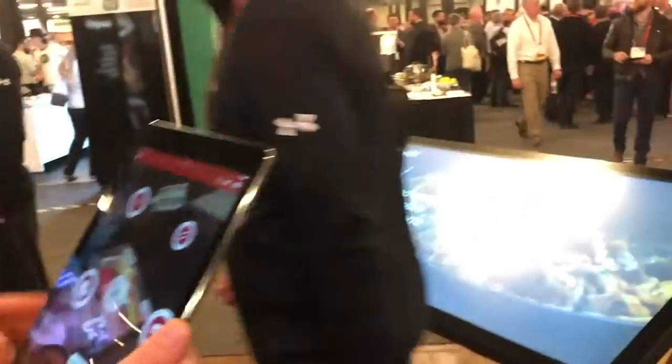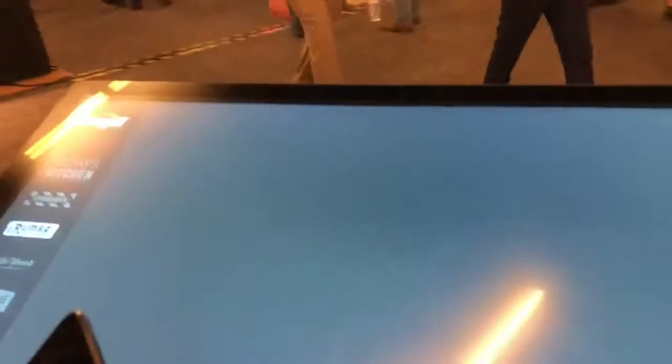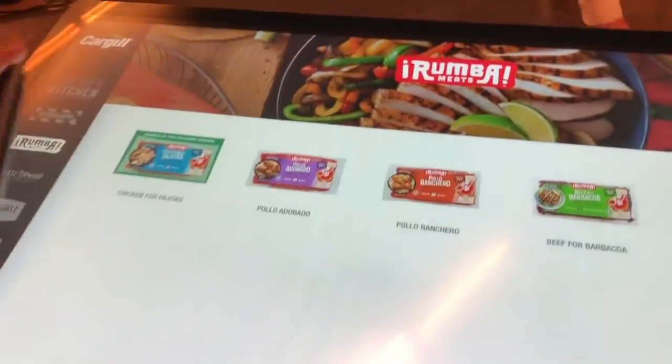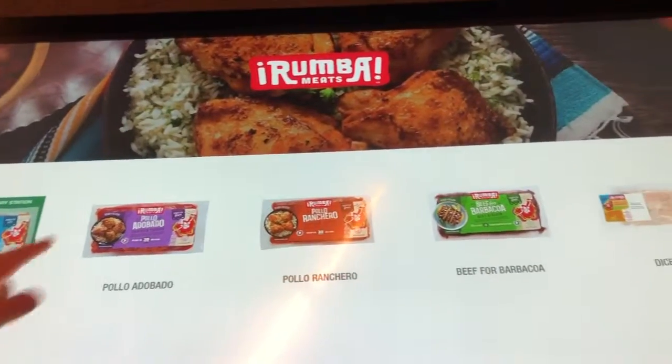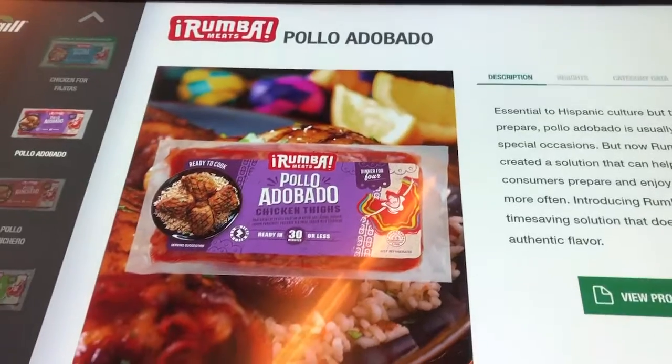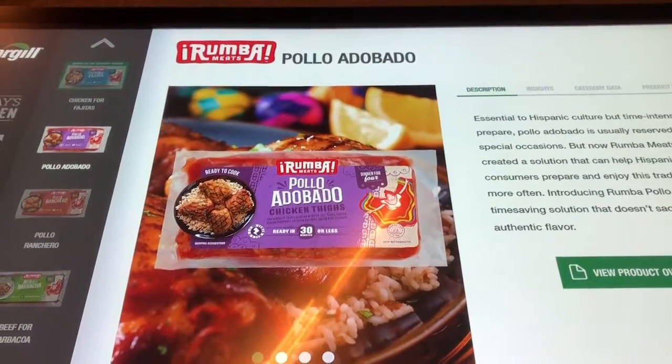Over here we can show how we're using augmented reality for consumer packaged goods as well. One of our brands that's really capturing the Hispanic audience is Arumba Meats. This is our digital meat case where we're displaying our products — a very sustainable way to show up and showcase our products.